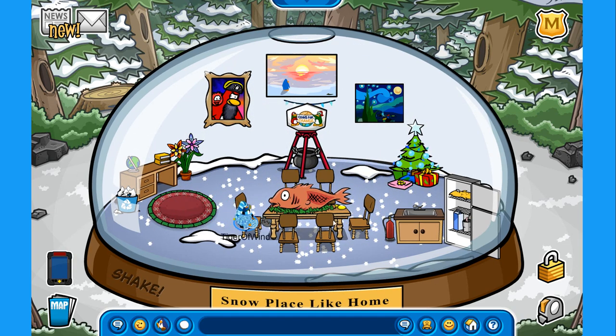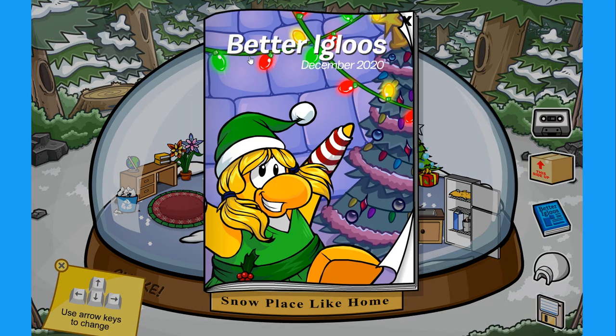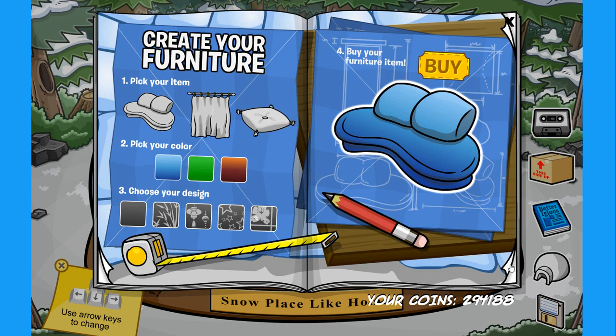I have here a giant mullet to eat on the dinner table, a little desk if I need to do some work, coins for change of course to donate, and a little kitchen. Anyways, this is the new Better Igloos for December 2020 — we have an elf next to a Christmas tree looking amazing, so let's open it and check this out.